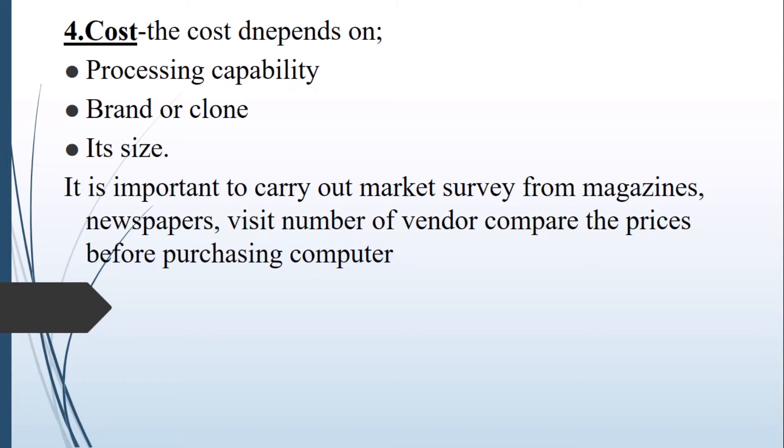The higher the processing capability, the better. Branded computers are the ones which come with all their components in a compact unit, while locally assembled computers are built from individual parts. As we discussed in the classification according to size, supercomputers are the fastest and they are the most expensive. So the size of the computer will also matter when it comes to cost.